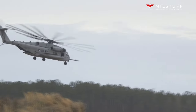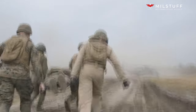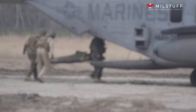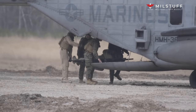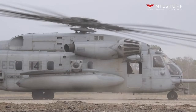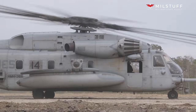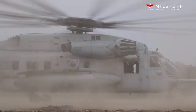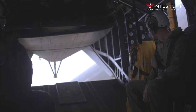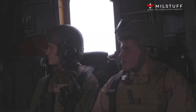BAE Systems' M88 family of recovery vehicles has provided the Army with unprecedented capability for recovering stranded or disabled combat vehicles since the 1960s. Due to incremental weight increases of the Army's main battle tank over the years, the M88A2 is currently unable to safely perform single vehicle recovery of the Abrams. BAE Systems has invested independent research and development to develop the M88A3 for three years in an effort to identify, understand, and provide solutions to return to single vehicle recovery of the tank.